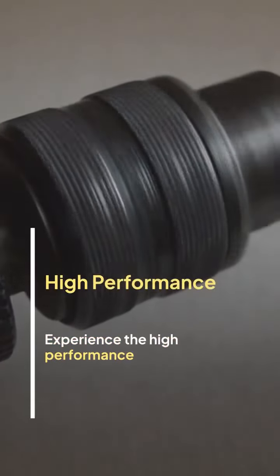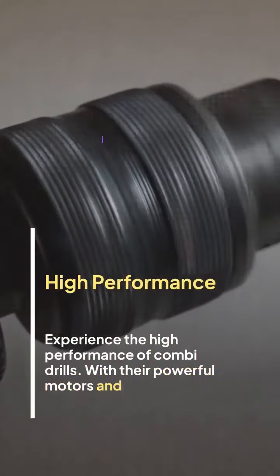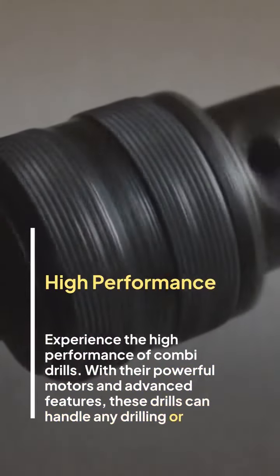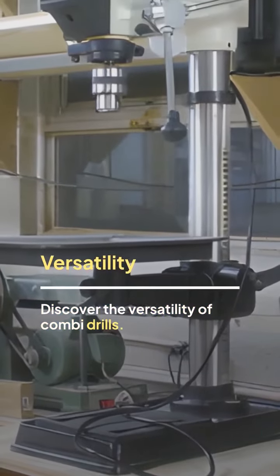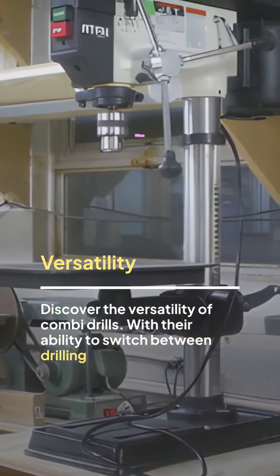Experience the high performance of combi drills with their powerful motors and advanced features. These drills can handle any drilling or driving task with ease. Discover the versatility of combi drills with their ability to switch between drilling and driving modes — these drills are perfect for various applications and materials.